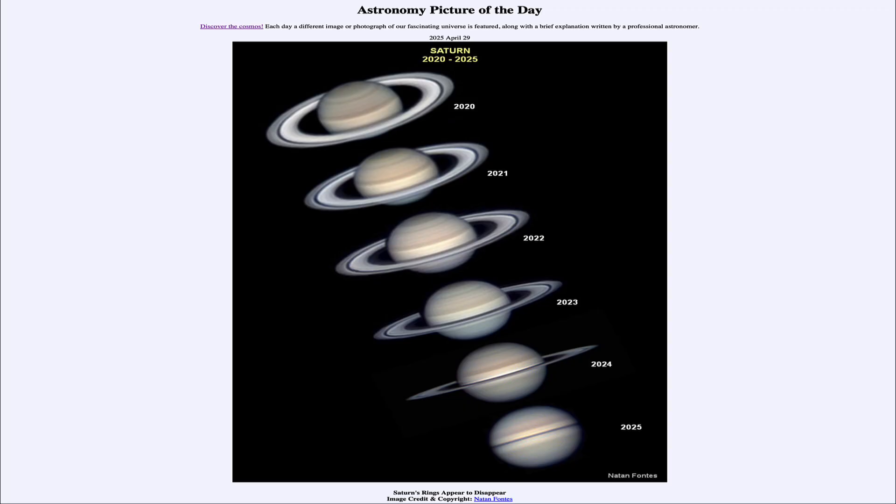Greetings and welcome to the Astronomy Picture of the Day podcast. Today's picture for April 29th of 2025 is titled Saturn's Rings Appear to Disappear.